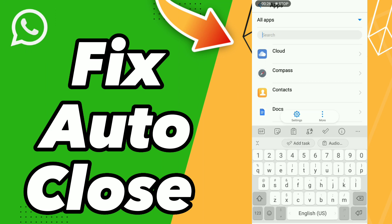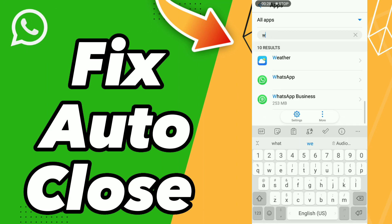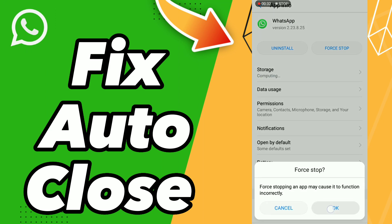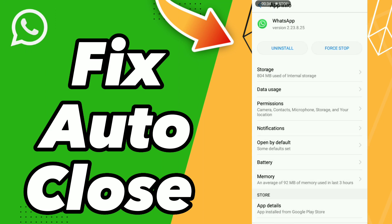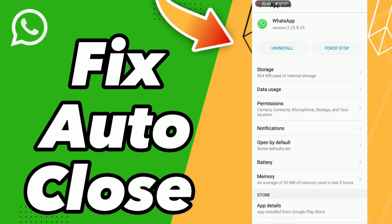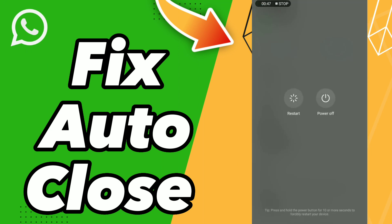Click here to search WhatsApp, go to Storage, click Clear Cache — just clear cache — and restart your phone. Don't forget to like and subscribe. Bye!